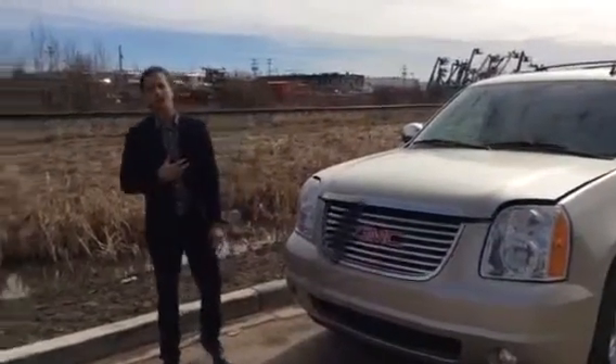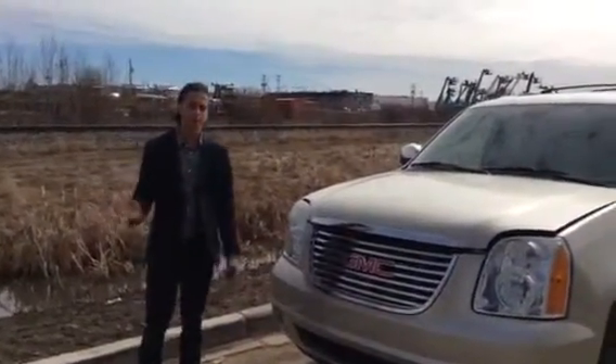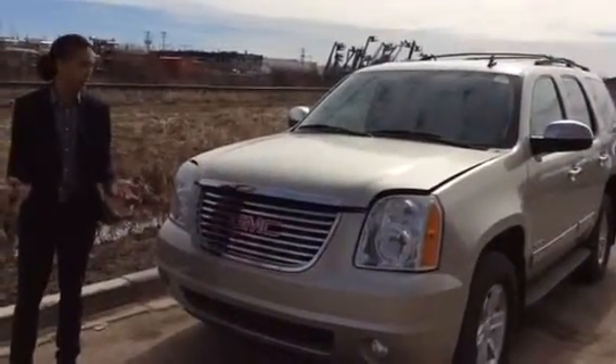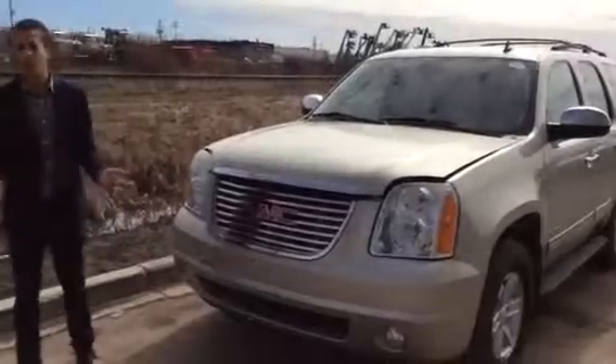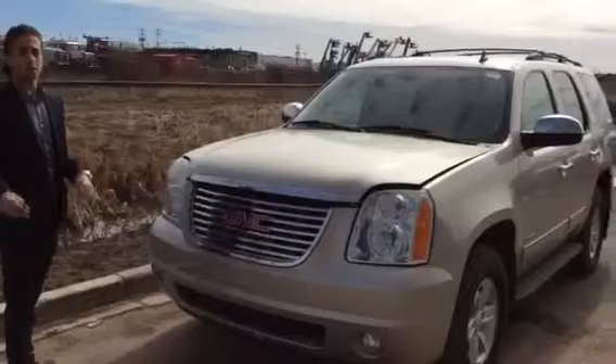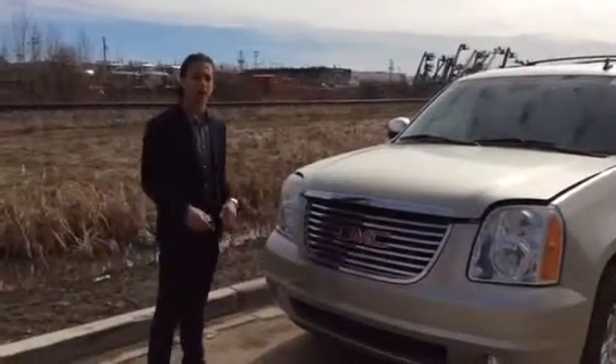Hi Ken, this is Jared from LA Nissan. I know you were working with Ryan for quite some time, but unfortunately he's no longer with us. I hate doing this because seeing a new face is always something strange, but I'm worried that you're the customer that ran Ryan off.